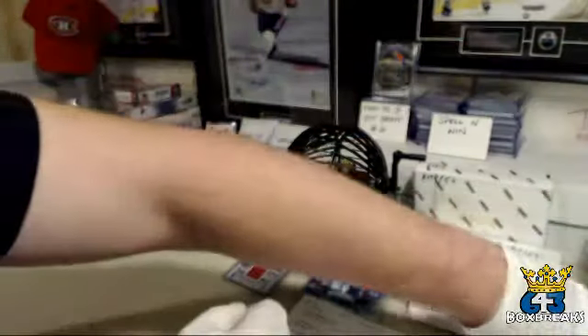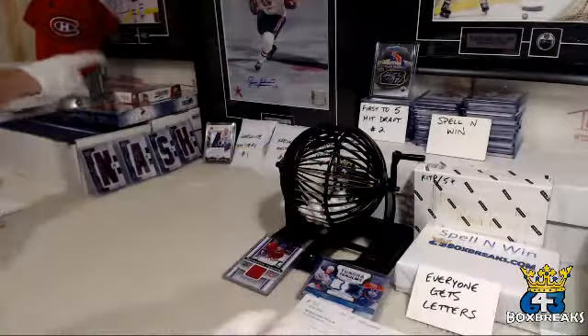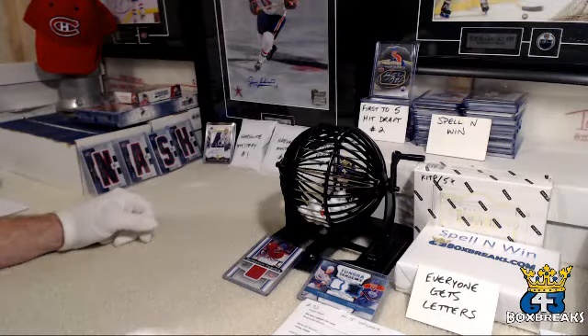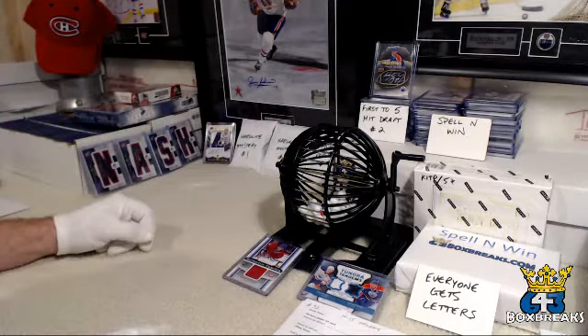Alright, that's it for this box — pretty good box. Hopefully the auction tonight is a similar or much better box, but that's what I have up for auction, ending in 25 minutes. 1415 Trilogy. Don't forget — first to five is a spot in the hit draft for the Wayne Gretzky and a whole bunch of other good cards. Thanks everybody, I will be back shortly.